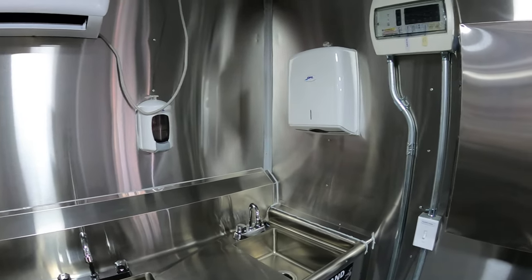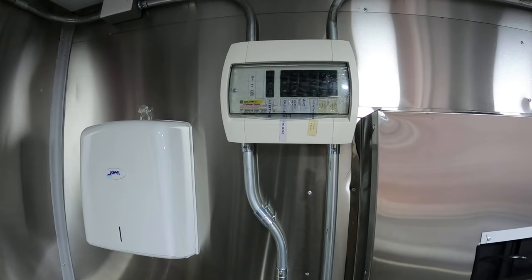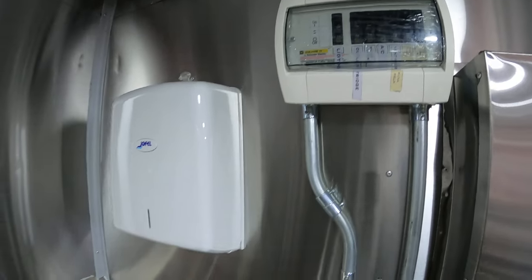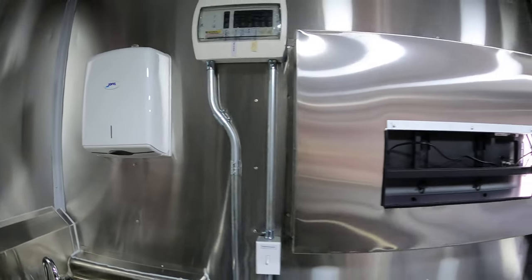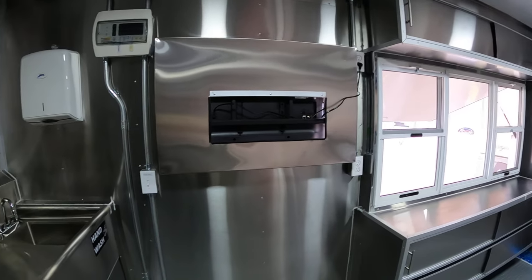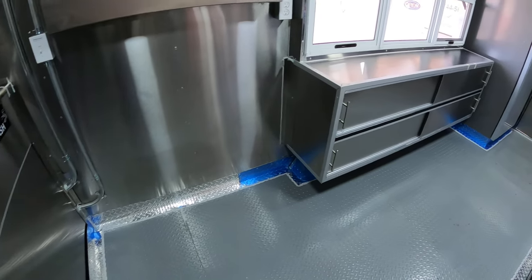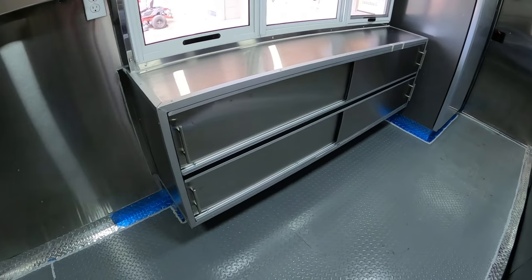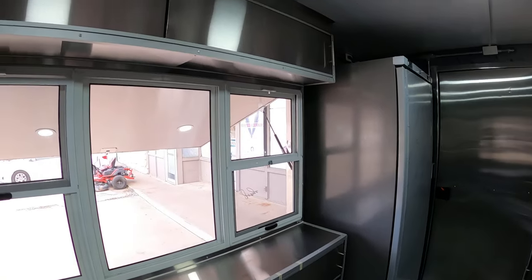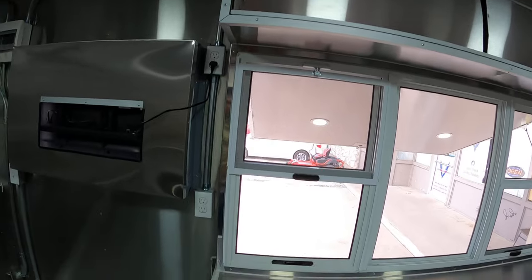Got your soap dispensers and breaker box right there. Towel dispensers, and this is the mount for the TV. All stainless steel. Got shelving right there and shelving up there above the window.